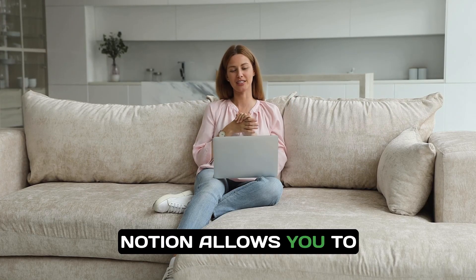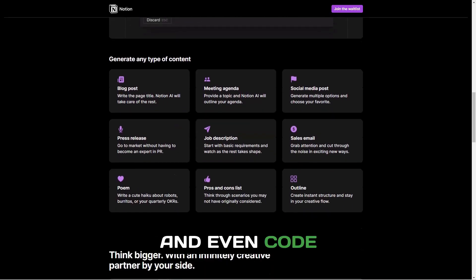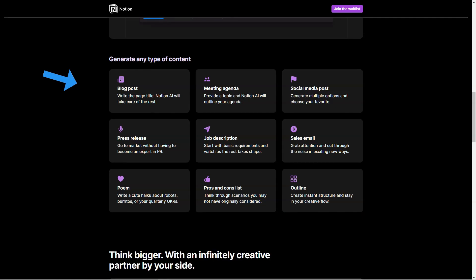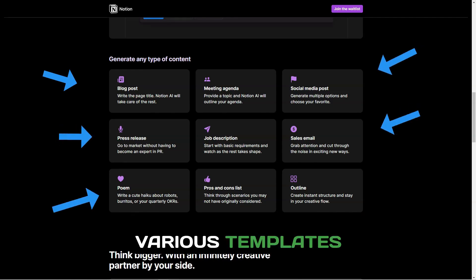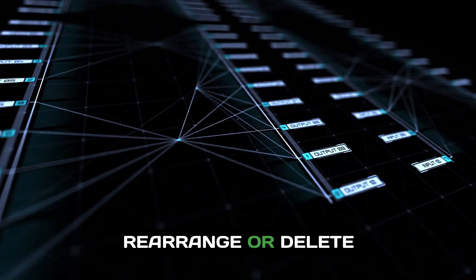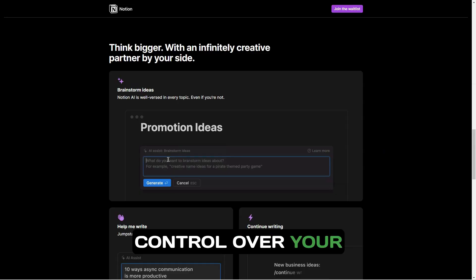Notion allows you to embed links, images, videos, and even code snippets, making it a versatile tool for any project. Notion's block-based system allows you to add, rearrange, or delete content easily, giving you complete control over your organization.